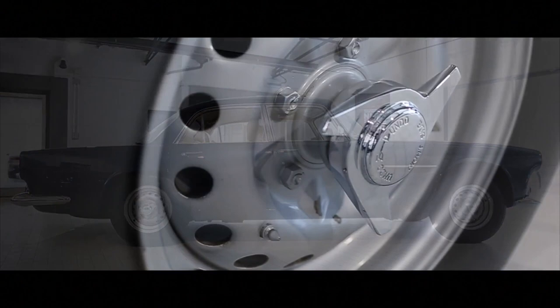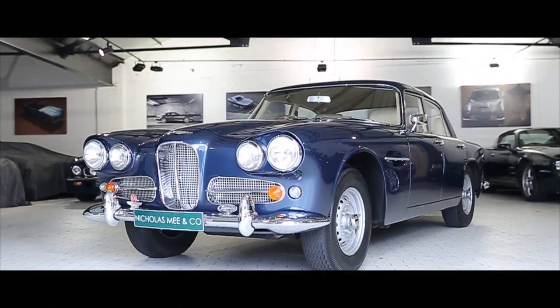Just 55 examples were manufactured, of which it is believed only 47 remain in circulation.